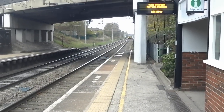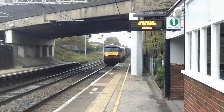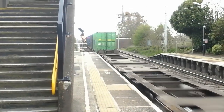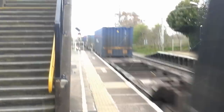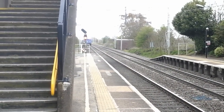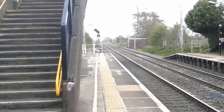The next freight train to pass by is a double pair of Class 90s for Deutsche Bahn Cargo UK - 90 024 and 90 029. 90 029 is in former Deutsche Bahn Schenker red and 90 024 is in old First ScotRail livery.